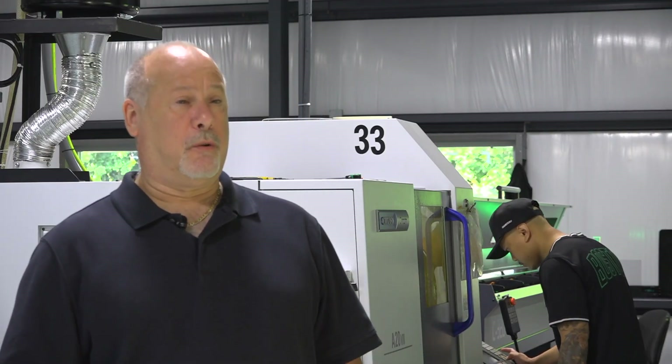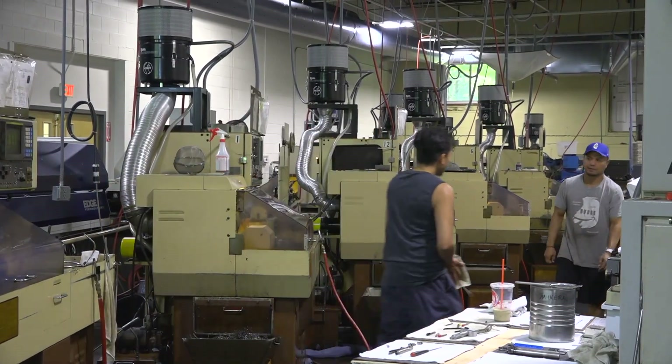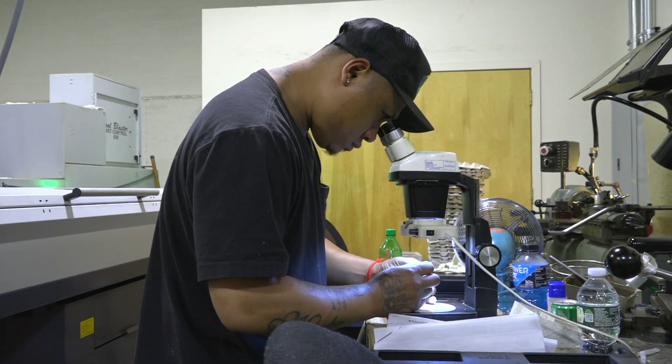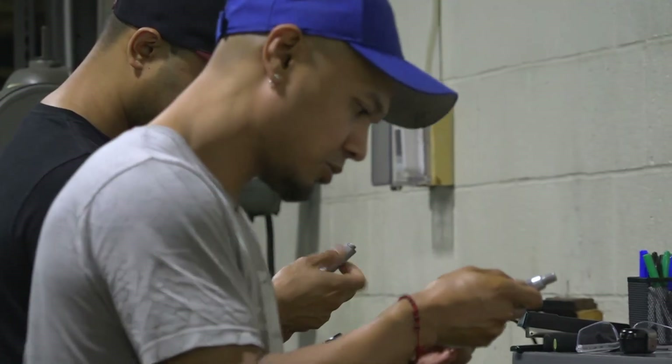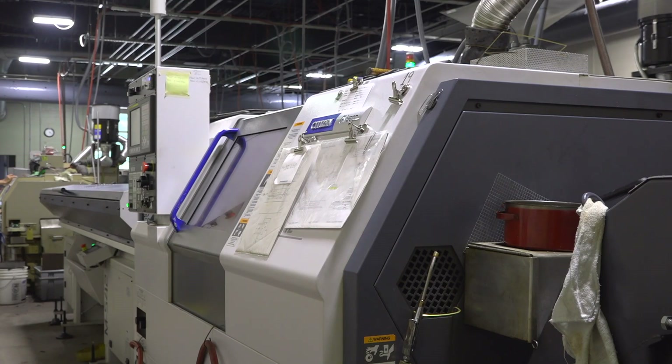Bergeron Machine has started to grow by adding a second shift. We're also adding new employees to our first shift, expanding roles of existing employees, and allowing the company to grow at a faster rate.